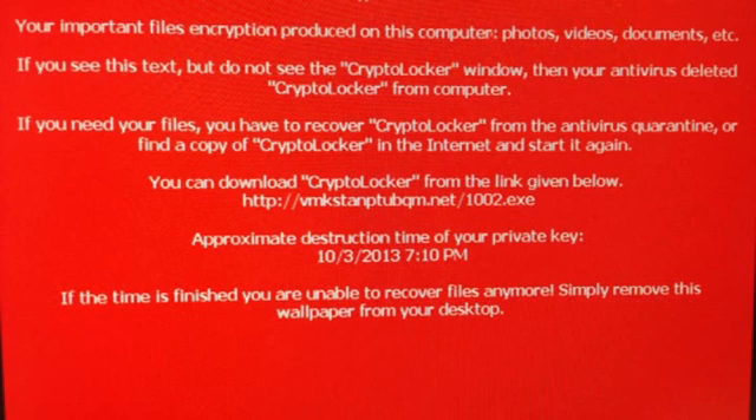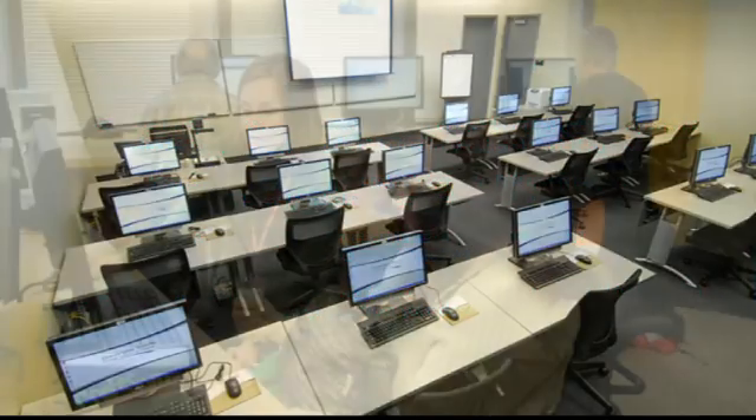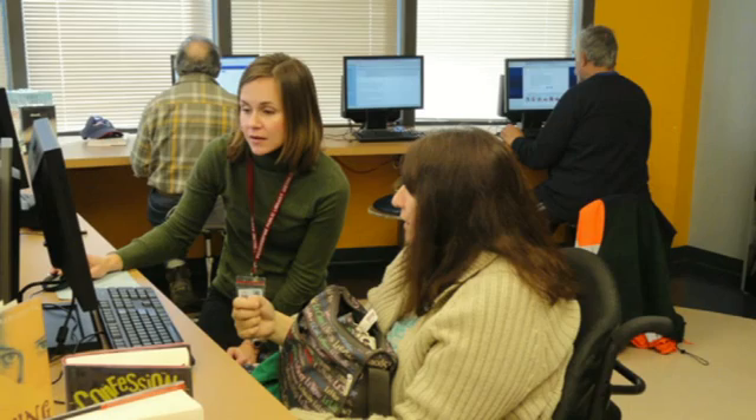When you try to open a file, a pop-up appears saying you have 72 hours to pay the ransom or your files will be destroyed. Tests done by various companies have confirmed that the virus will delete infected files, so be very, very careful.